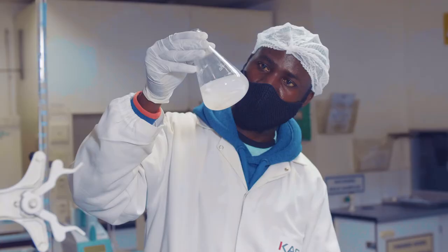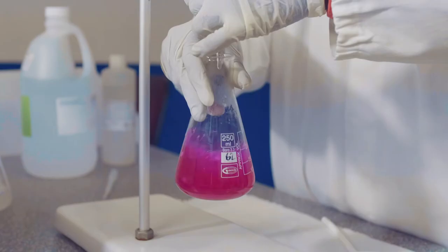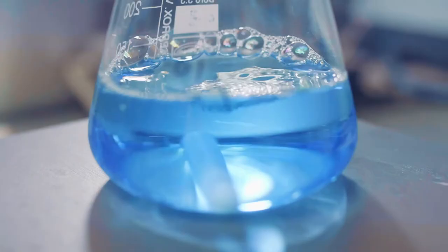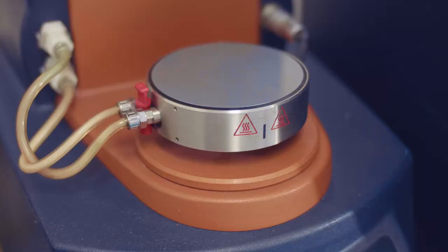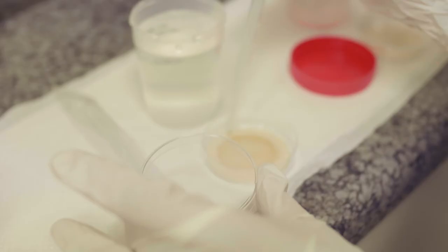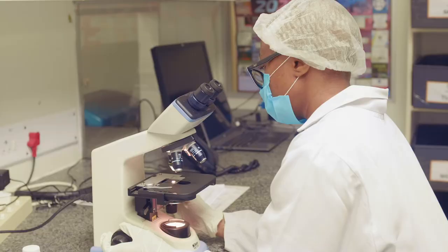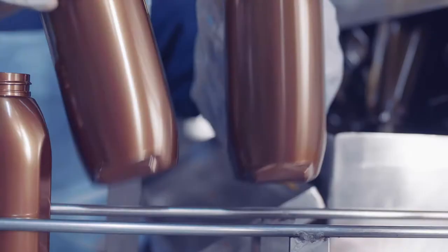It's important that the raw materials we receive from the client are checked for quality before we start using them for manufacturing. After we've released it, we need to make sure that whatever product has been manufactured is as per the client's specification and formulation. We also need to ensure that the facility environment, the microbial counts and burden, are well controlled to ensure no contamination is introduced into the product. And since water is the biggest raw material used, we need to ensure the quality of the water we manufacture with is in good quality.